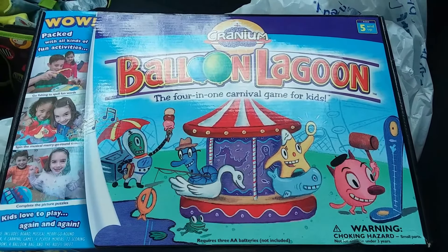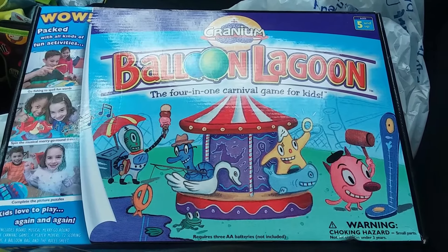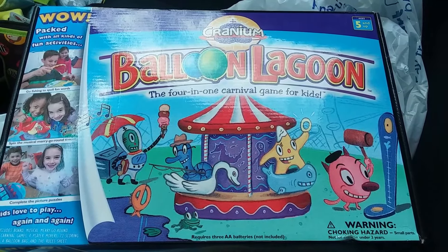Here is Balloon Lagoon. This is a nice copy. It goes for about $16 on eBay so I'm going to go ahead and pick this one up.